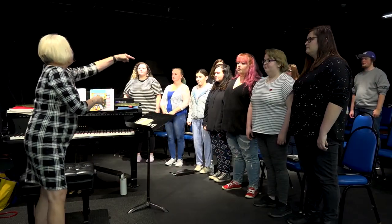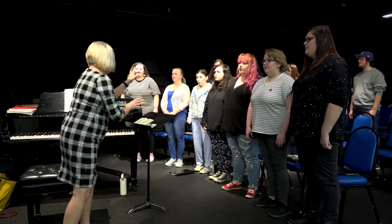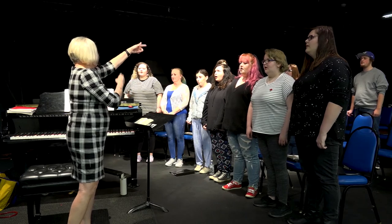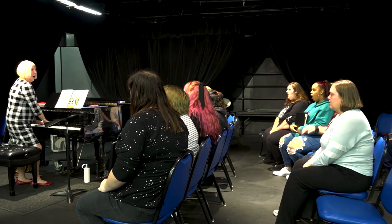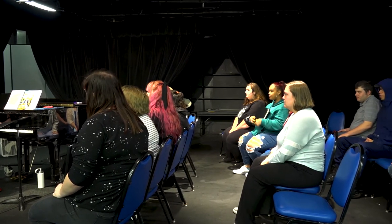Another course that our students really enjoy is chorus. We have four levels of chorus. It's open to beginners, to people who have never really participated in chorus but just love to sing and have a good time. These courses are a lot of fun and they're electives that count toward your major in the elective category, so it fulfills a requirement in that section of your curriculum.